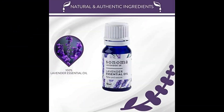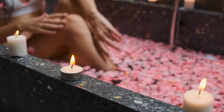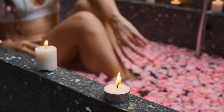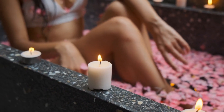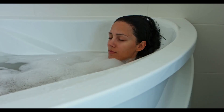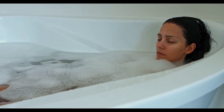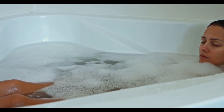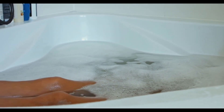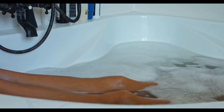6. Sonoma Lavender Essential Oil Certified Therapeutic Grade. If you're looking for a high-quality essential oil to add to your collection, look no further than Sonoma Lavender Essential Oil Certified Therapeutic Grade. This oil is 100% pure and natural, and it's Certified Therapeutic Grade, so you know you're getting the best quality. Use it for aromatherapy, massages, or even for adding to your skincare routine. This lavender essential oil can help ease tension, reduce stress, and promote better sleep. Just a few drops in your diffuser can create a calming and relaxing atmosphere to help you unwind after a long day.